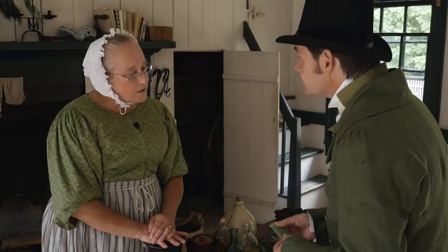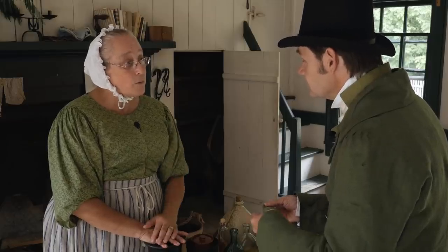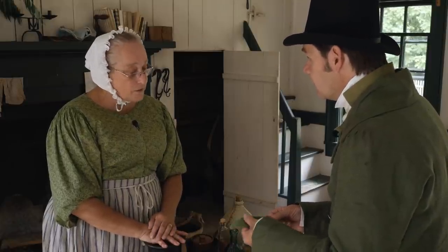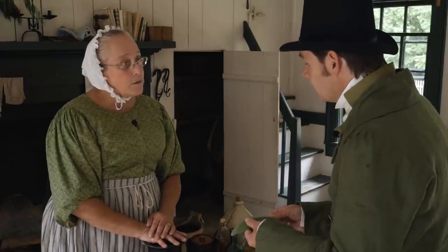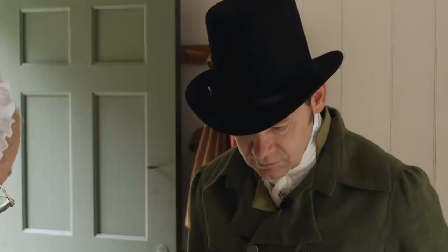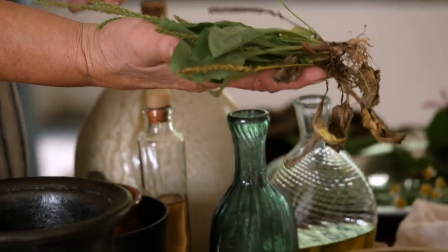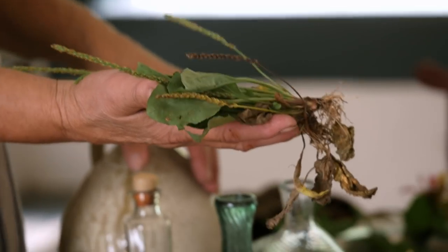If you had a wound or a cut and you're out where there isn't anything handy, you simply put that poultice over the wound and wrap it down with a cloth, and it'll help keep the wound clean and help it heal. And you can even make the poultice by chewing if you chose to do so. Plantain has so many uses — the leaf is good for bug bites and even bee stings. You chew it up and put it right on the sting or bite and it'll take the sting and irritation away.